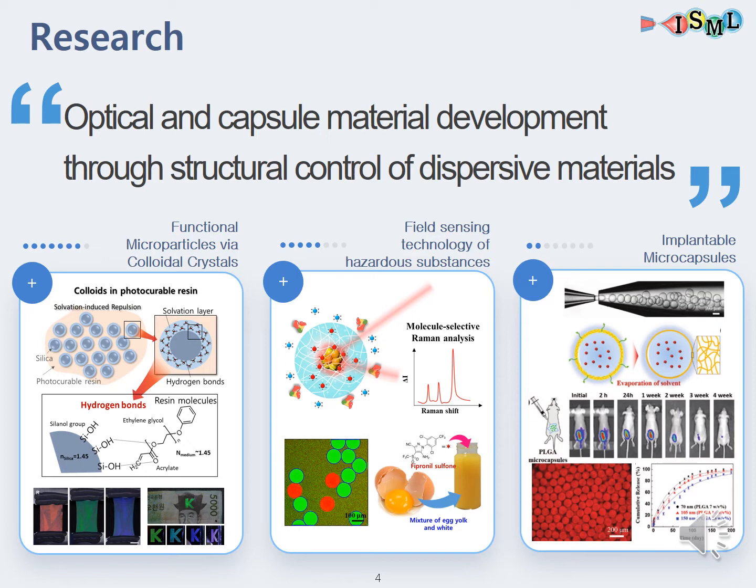The next topic is SERS, which is short for surface-enhanced Raman spectroscopy. Certain molecular species can be detected in the form of Raman signals, and these signals can be remarkably enhanced when the target molecules are in the vicinity of metal nanoparticles or nanostructures. Based on this principle, our lab developed fabrication methods to enhance selectivity and amplify these Raman signals. The surface sensing platform that we developed was put to practical use in detecting pesticides in eggs.